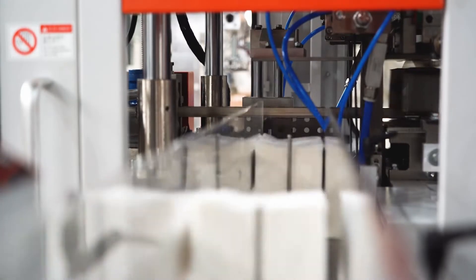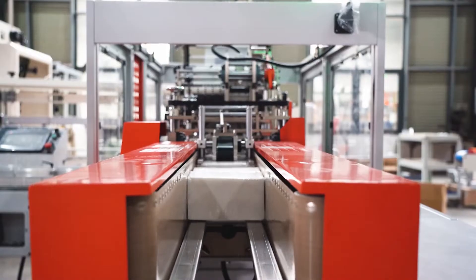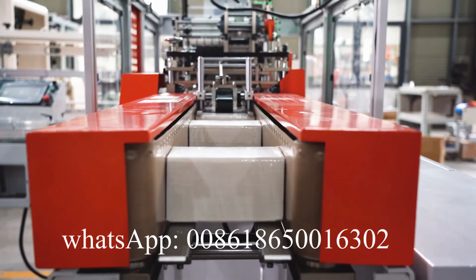Welcome to contact us for more details. We will try our best to recommend you the right machine with a good price.